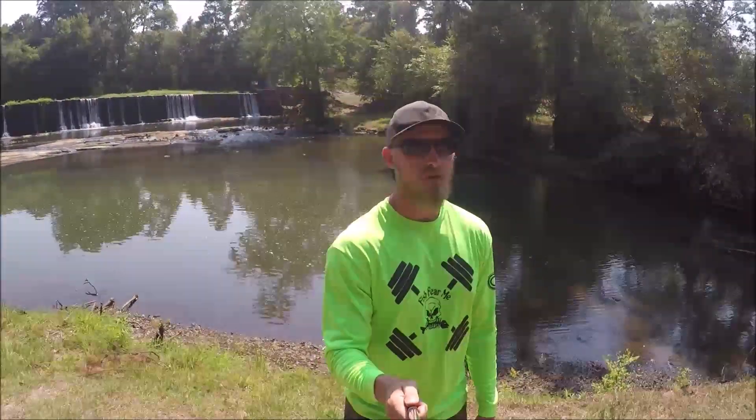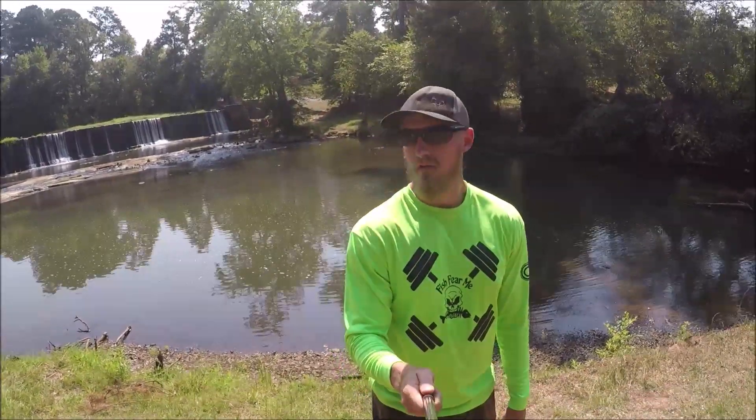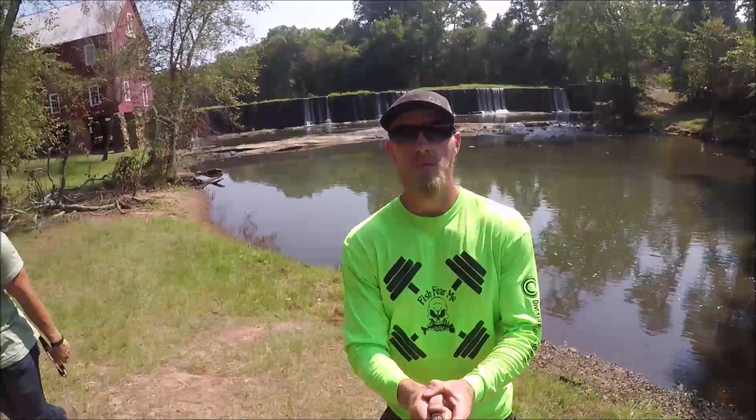We're going to see which one catches more fish, the jig or the artificial worm. Pretty much the last bit of summer, early fall right now, so me and my dad are going to do this little fishing challenge to see which one catches the most fish. We'll see you guys down at the lake.